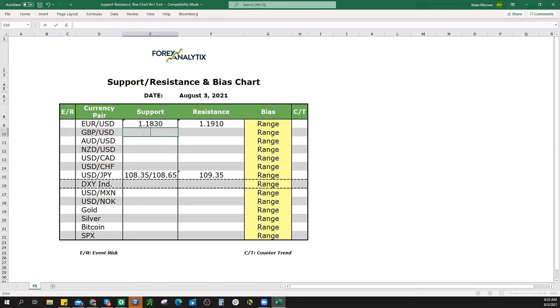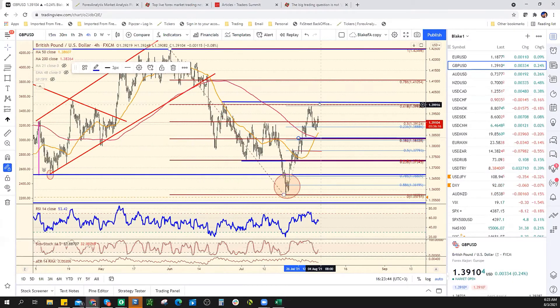I have zero opinion about the sterling right now. Just so you guys know, I have no opinion about it. Resistance is going to be 140, as you guys know.